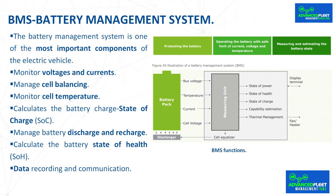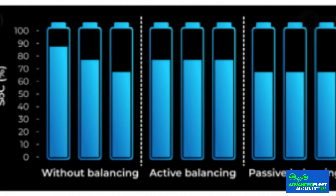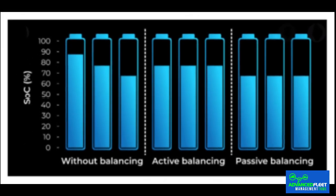This imbalance causes individual cells to over-discharge or overcharge, which is dangerous to the battery as a whole. Therefore, load balancing between individual cells is of utmost importance to maintain performance and extend battery life. Some cells always have a slightly higher or lower capacity. Battery cells with lower capacity are discharged faster and also destroyed faster, while the capacity of other cells remains unused.